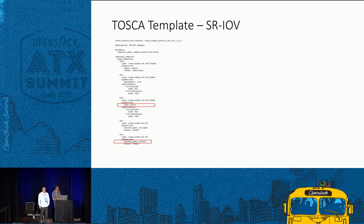For SRIOV, once you have prepared your underlay and specified your SRIOV networks on compute nodes, all you need to say in the TOSCA template is that you want an SRIOV type connection point, and the virtual link is this particular SRIOV network name. Everything is done by Tacker, orchestrating with Nova and Neutron.